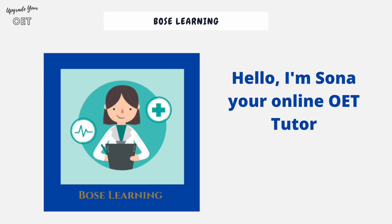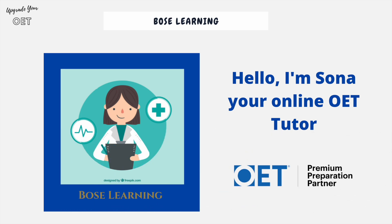My name's Sona, I'm your online OET tutor with Bose Learning, and I'm a premium preparation provider of the OET.